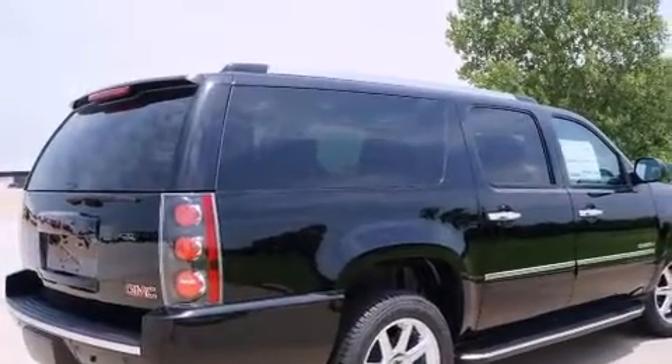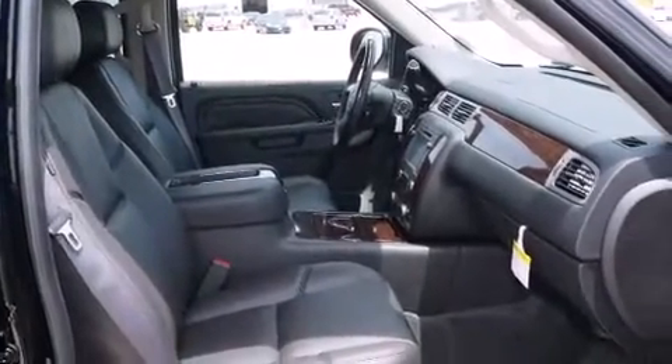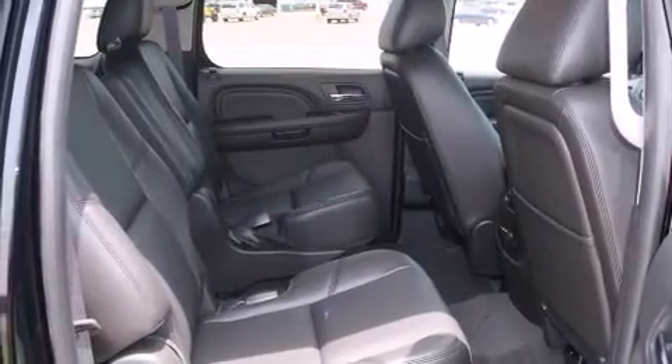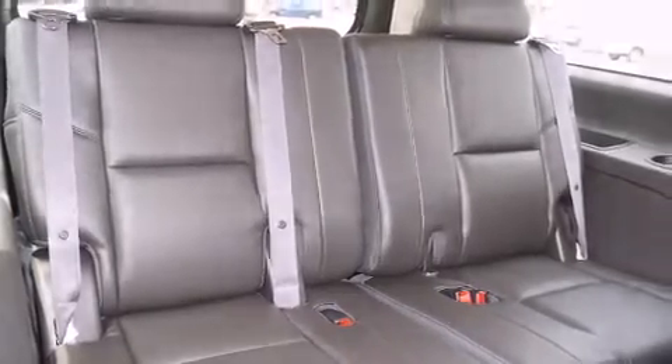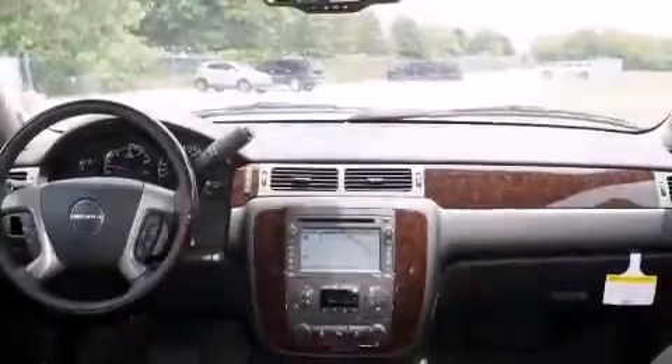Its top features include a navigation system, a sunroof, cooled seats, a rear seat entertainment system, a Bose stereo system, chrome wheels, and power-adjustable gas and brake pedals that enable you to change their height and distance to fit your body rather than you fitting to their positions.